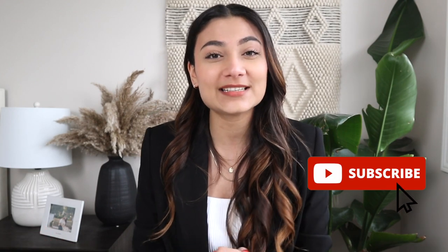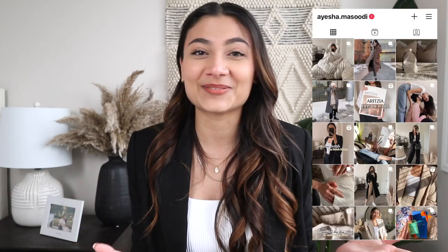What's up you guys? Welcome back to my channel. If you're new here, my name is Aisha and I do fashion hauls and lifestyle related videos. If you guys are into that kind of stuff, please hit the subscribe button as well as the notification bell so that you know when I post new videos. Also, I'm going to leave my Instagram over here and you can feel free to check it out.